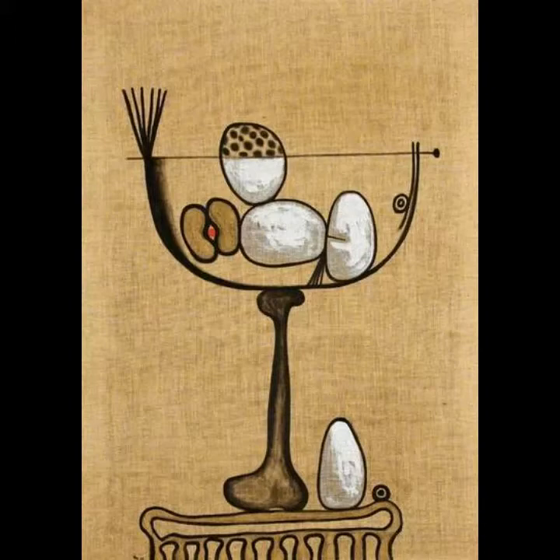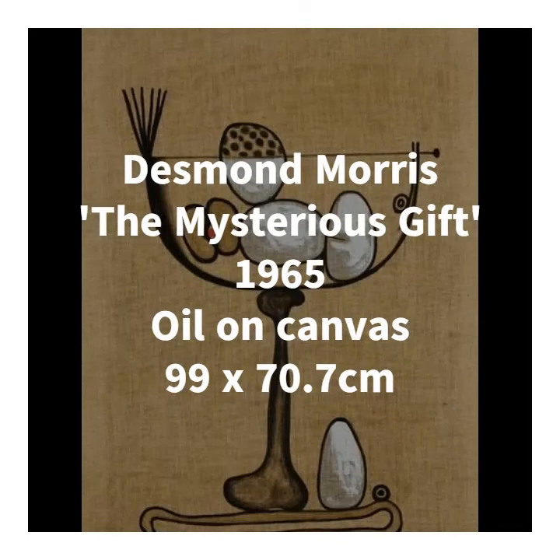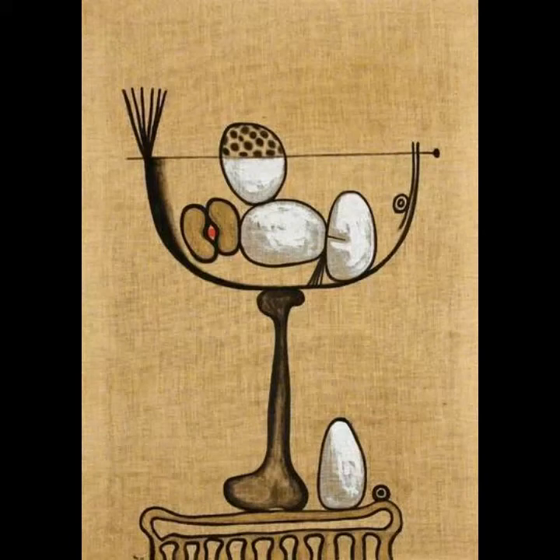The first artist I want to look at is Desmond Morris, who was actually born right here in Wiltshire in 1928 and is now known as a broadcaster, a zoologist and a sociobiologist. Some of you might actually know him as the author of a rather famous book called The Naked Ape. Of course, he's also a very talented surrealist painter who's known for his vibrant biomorphic forms. A fascination with human behaviour is really at the centre of Desmond Morris's career.